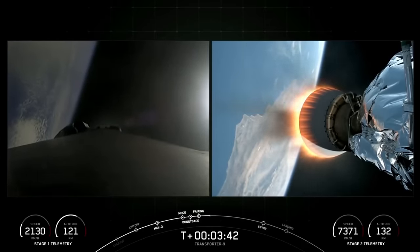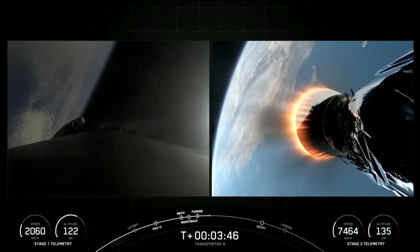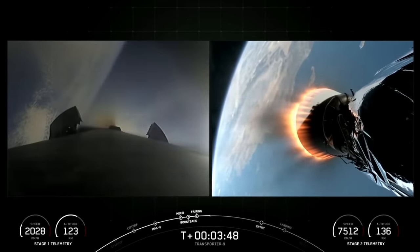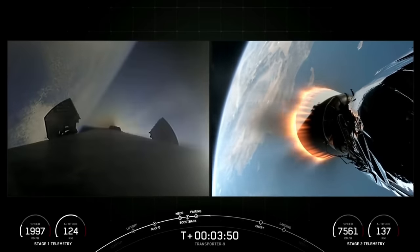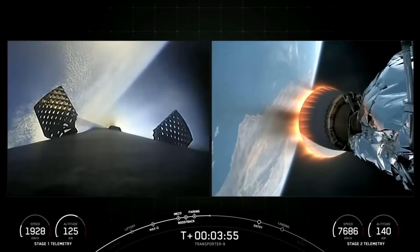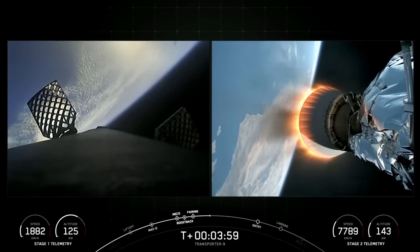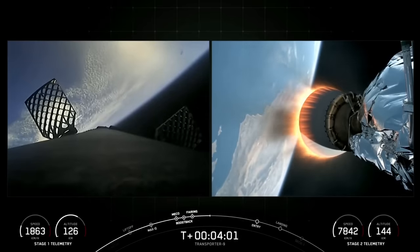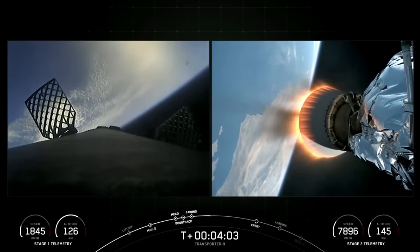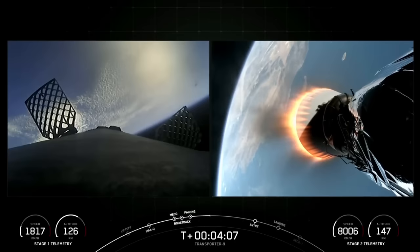That is the first of three burns in order for the first stage vehicle to make its way back to land, following nominal trajectories. Both vehicles following nominal trajectories. On your left-hand screen, you can see that the grid fins are deploying on the first stage vehicle, helping guide it back to our landing zone today.